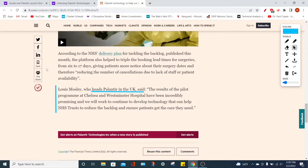You should always do what's best for your personal portfolio and always make sure to do your own research. The head of Palantir for the UK division said that the results of the pilot program at Chelsea and Westminster Hospital have been incredibly promising, and they will work to continue to develop technology that can help NHS trusts reduce the backlog and ensure patients get the care they need. Overall, it's a fantastic news day for Palantir Technologies — with the Jacobs collaboration, their global integration update, and a reliable forecast for when Palantir will reach GAAP profitability. Remember to smash that like button and subscribe if you are new.